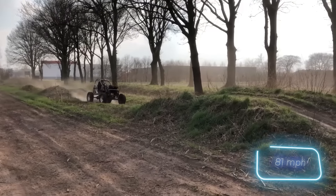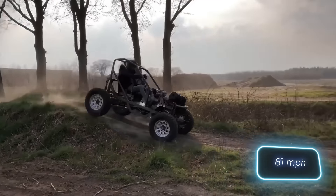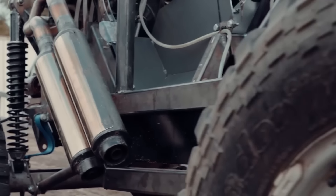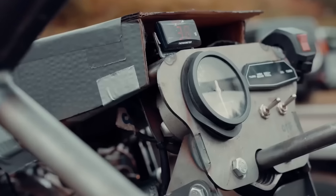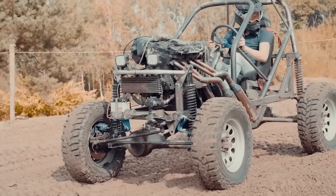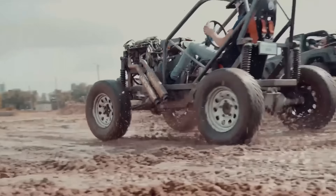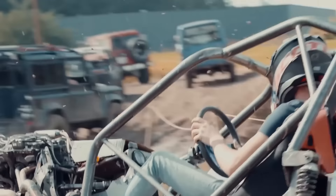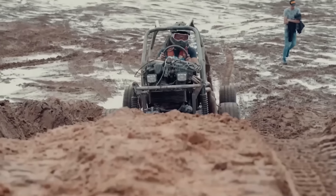With a powerful 600cc engine generating 86 horsepower, this buggy can reach speeds of up to 130 kilometers per hour. Surprisingly, the seemingly simple design went through 15 concepts, 8 variations, and countless hours of work. The end result was so impressive that the craftsman even contemplated mass production — which leaves us curious about the potential price.